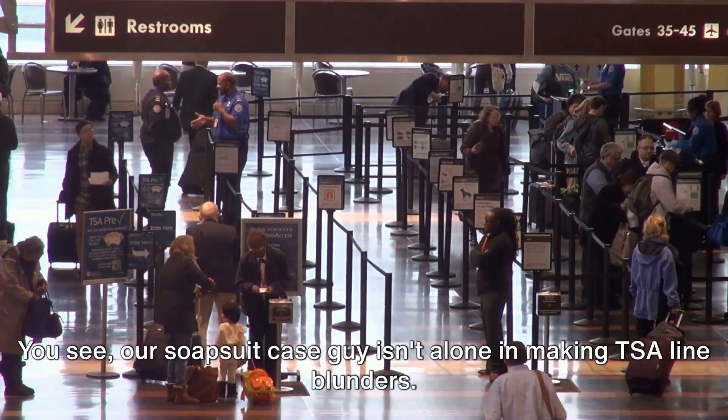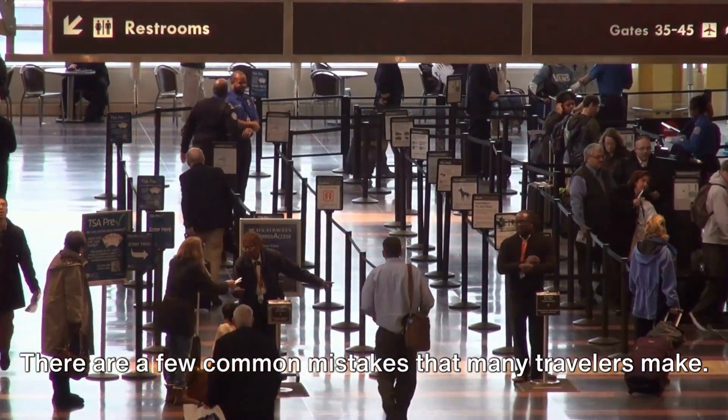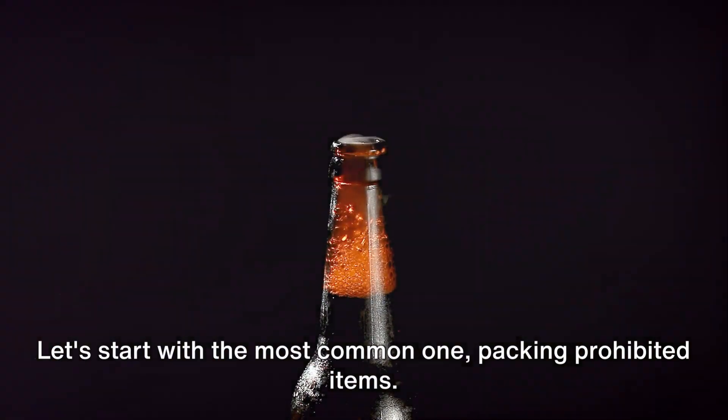Our soap suitcase guy isn't alone in making TSA line blunders. There are a few common mistakes that many travelers make. Let's start with the most common one: packing prohibited items.